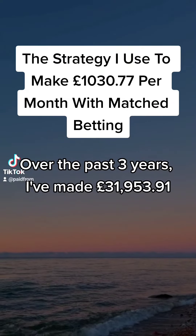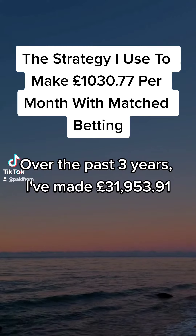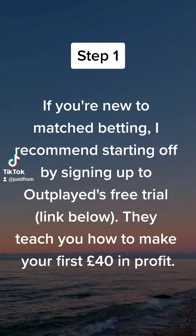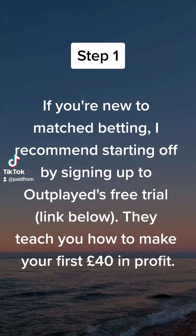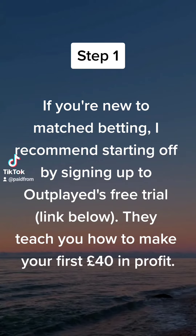The strategy I use to make £1,030.77 per month with matched betting. If you're new to matched betting, I recommend starting off by signing up to Outblade's free trial — link below. They teach you how to make your first £40 in profit.